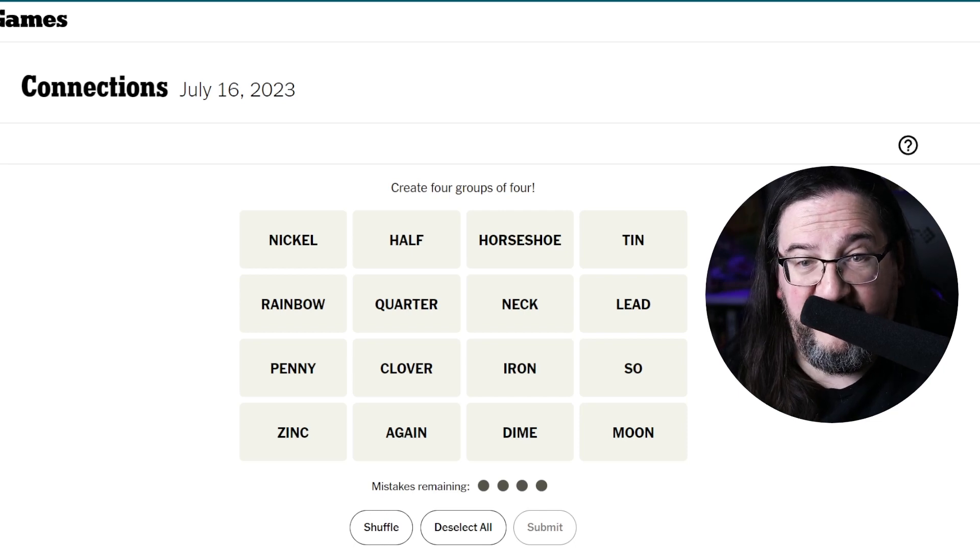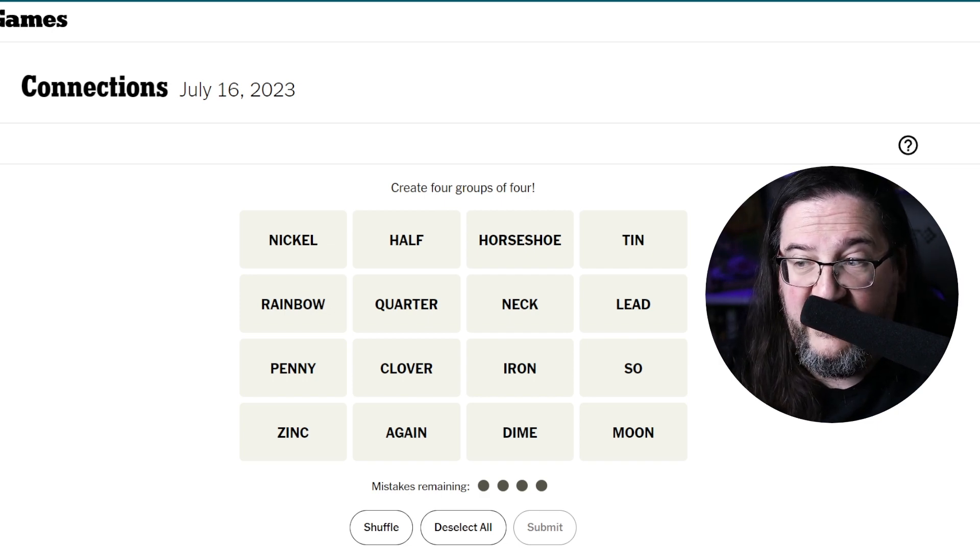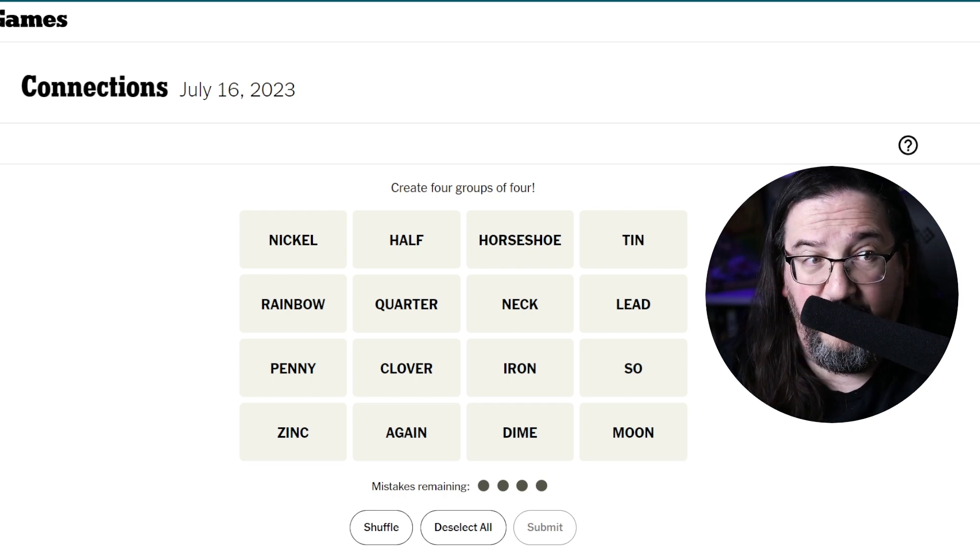Hey everyone, it's Sunday, July 16th, 2023, and we are going to play today's Connections, the new word game from the New York Times, currently in beta. I suspect it's going to be a hit. If this is your first time watching, we did a great tutorial video a little bit back — you can check it out on this channel. It'll be highly instructive, but to summarize, we're working with a 4x4 grid of 16 words, and we're looking to assign them into four groups of four words each that have something in common.